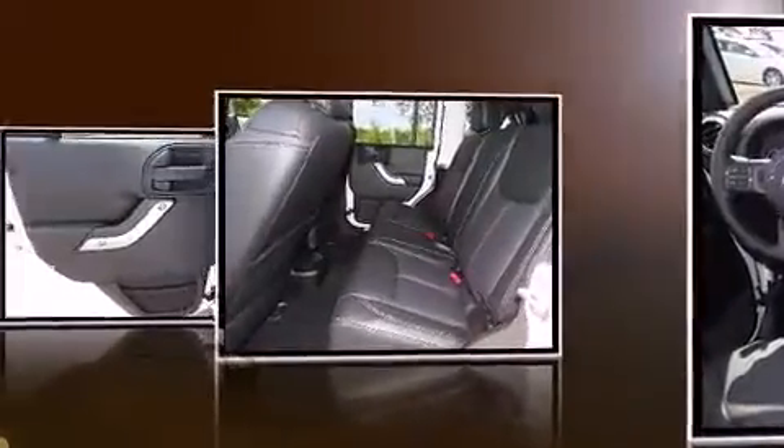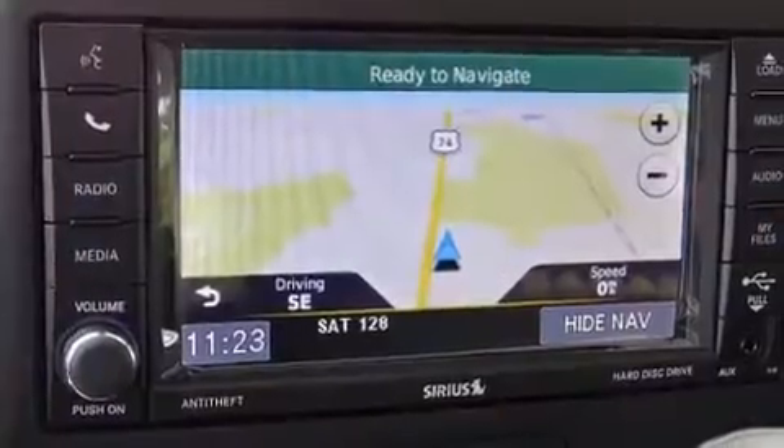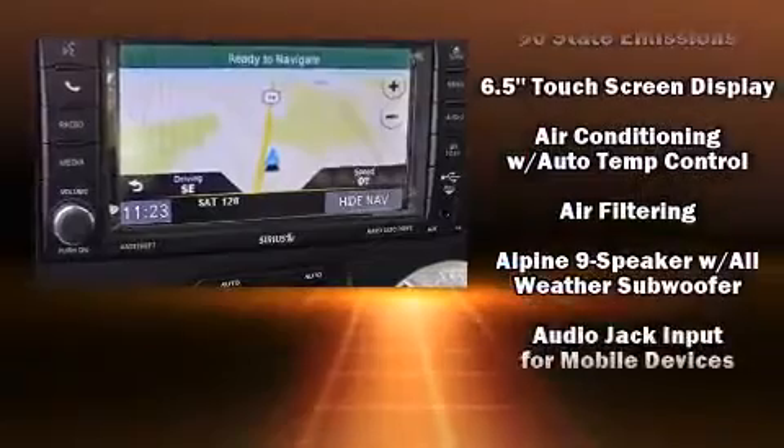Enjoy your favorite music via the stereo system, which includes a CD player with MP3 capability and nine speakers, providing excellent sound throughout the cabin.